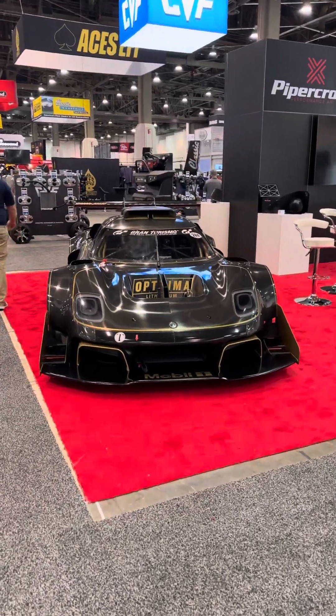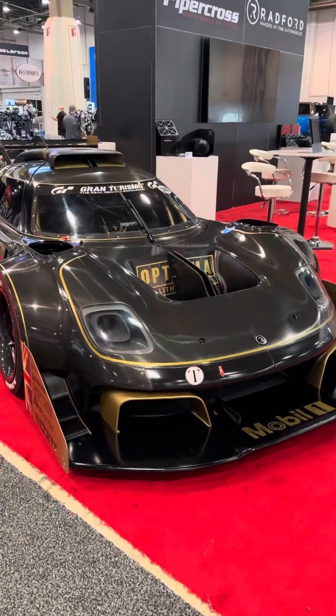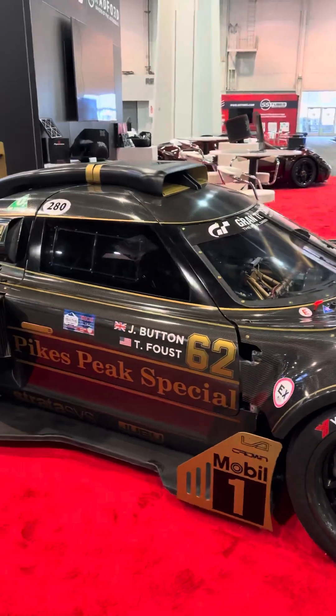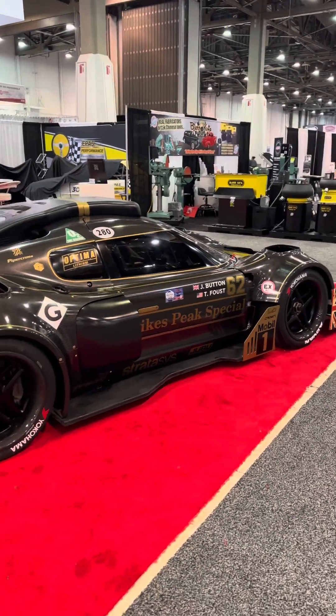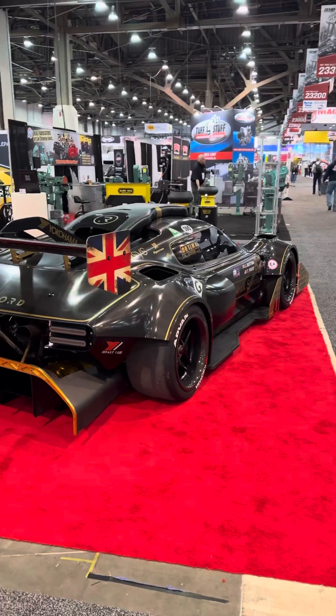This is a really cool car. It was built to compete in the Pikes Peak competition, and it won its class. Tanner Fox is one of the drivers, and the car was built by a team of people that included Ante Antonidas.